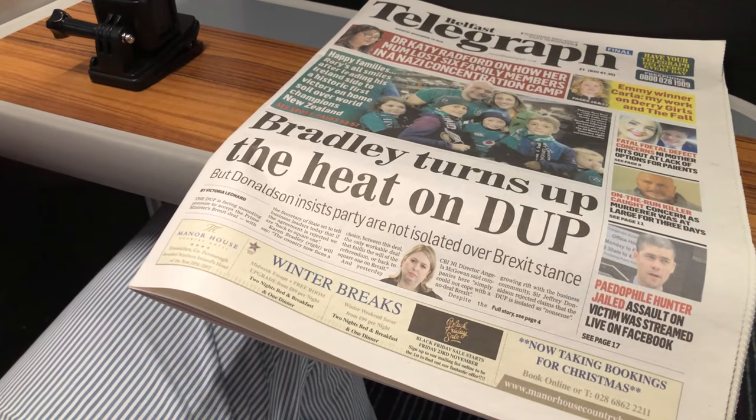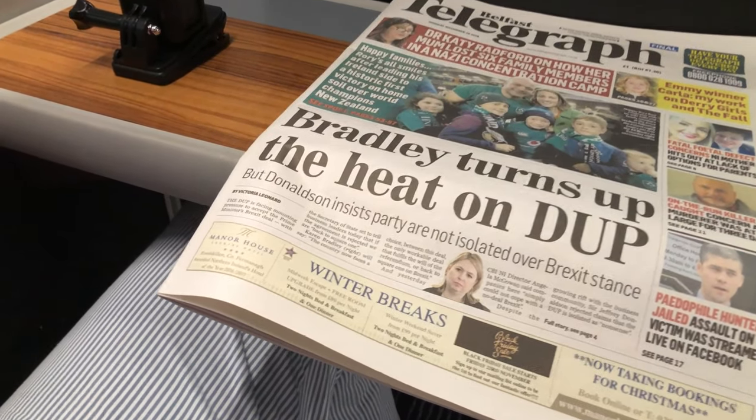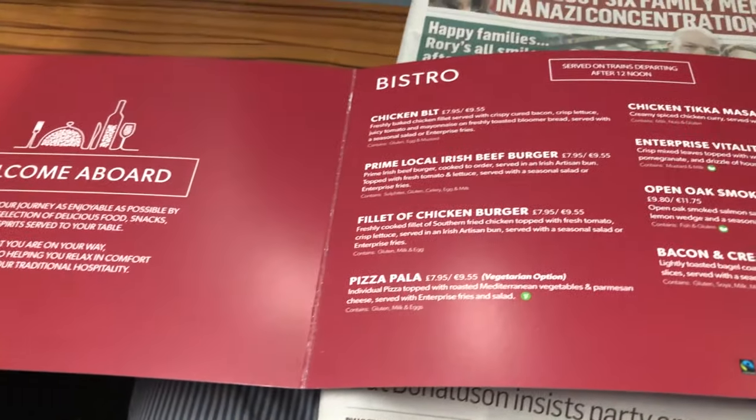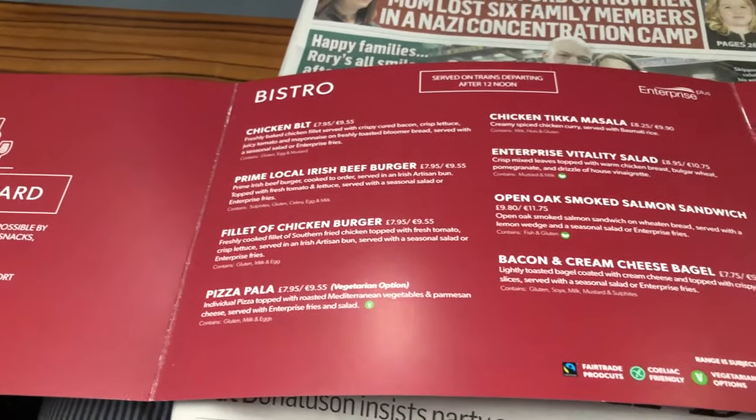The info screens on the ceiling add to the modern and spacious impression that this first class product creates. Here I got the promised newspaper, which is part of the ticket. Food, on the other hand, is not included in the ticket price, but you can order various meals against additional payment.